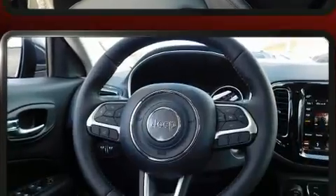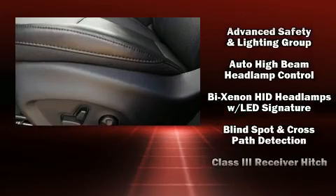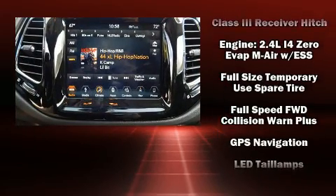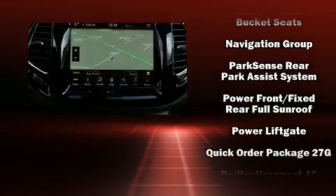For drivers who enjoy the natural environment, a power moonroof allows an infusion of fresh air. Jeep also prioritized safety and security with features such as dual front impact airbags, head curtain airbags, traction control, brake assist, anti-whiplash front head restraint, a panic alarm, and four-wheel disc brakes with ABS.